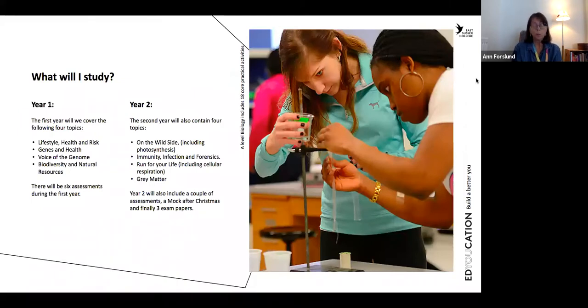So what we will study in more detail in the two different years is shown on this slide here. The first year we will cover the following four topics: we begin with lifestyle, health and risk, and genes and health. Then we go on with voice of the genome, which is quite close to genes and health — so that's genetics. And at the end of the first year we work on biodiversity and natural resources, which many think is a little bit easier, maybe because it's more something that we can see.